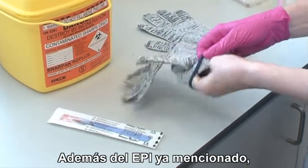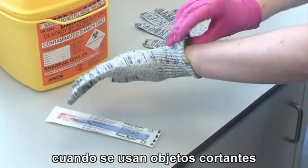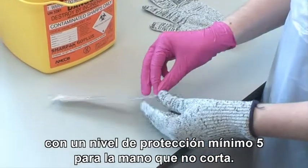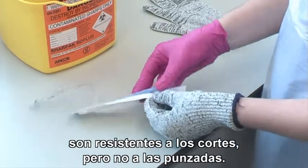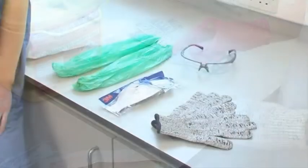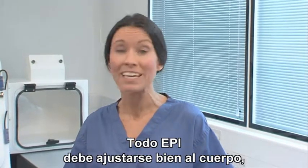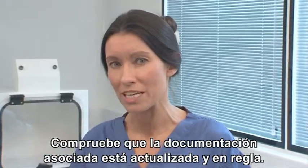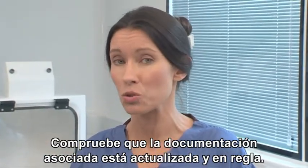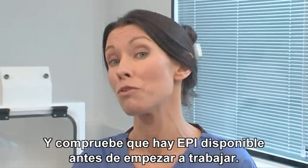In addition to the PPE already mentioned, cut resistant gloves are also required when working with sharps, with a minimum level 5 protection glove for the non-cutting hand. It must be remembered though that this type of glove is only cut resistant and not stab proof. Whatever PPE and clothing is used, it must be well fitting, fit for purpose and well maintained. Always check that any associated documentation is up to date and in order, and always ensure sufficient PPE is available before starting work.